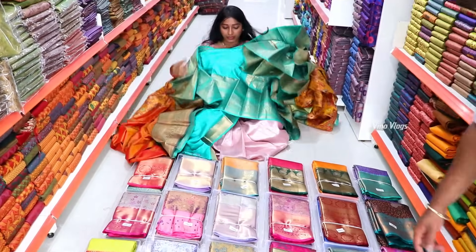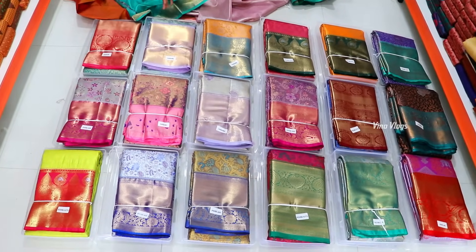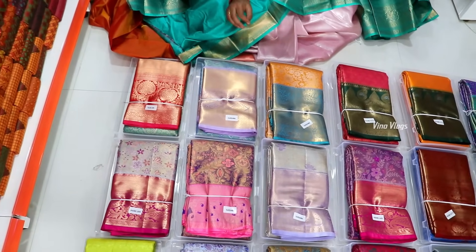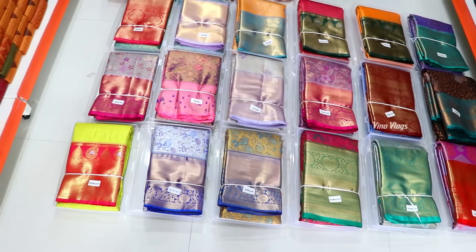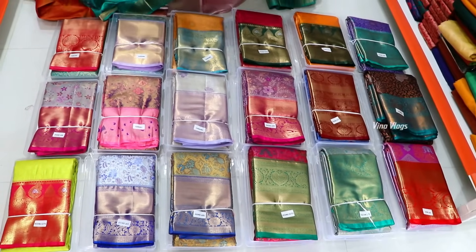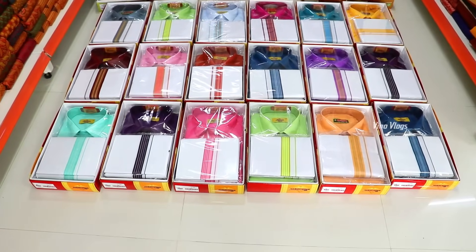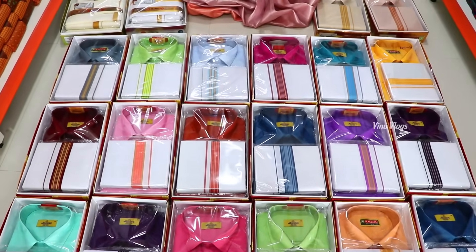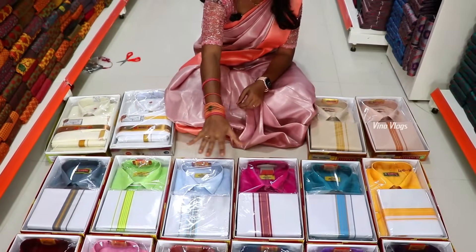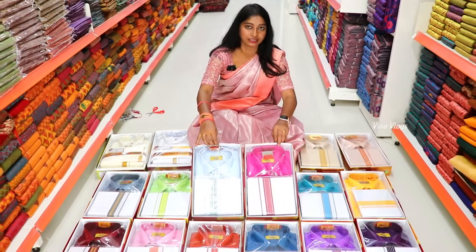Here you can see the pastel shades, light shades, and all color tones. We have a very small display. You can give these bags. If you give this, you can pack these for 2,800 rupees.